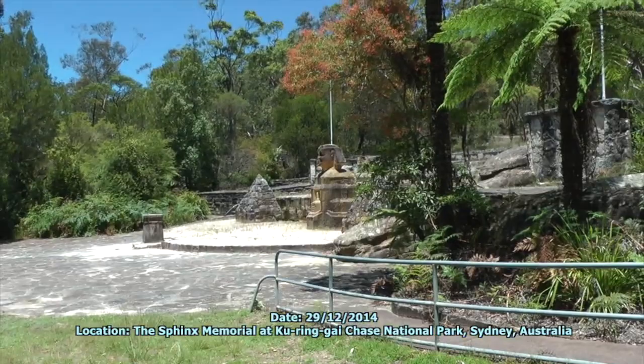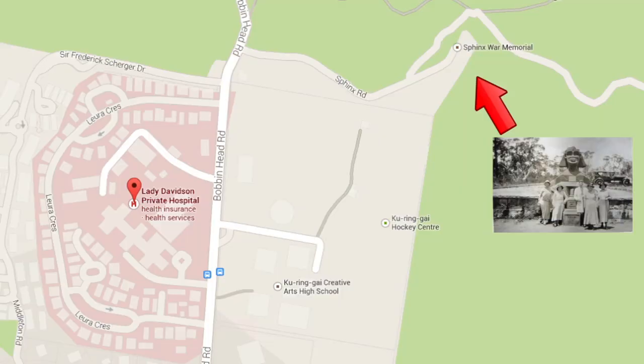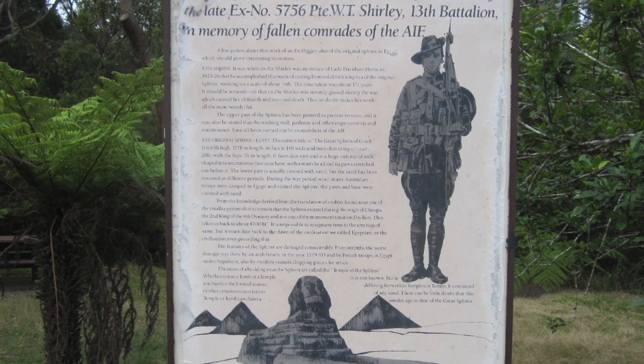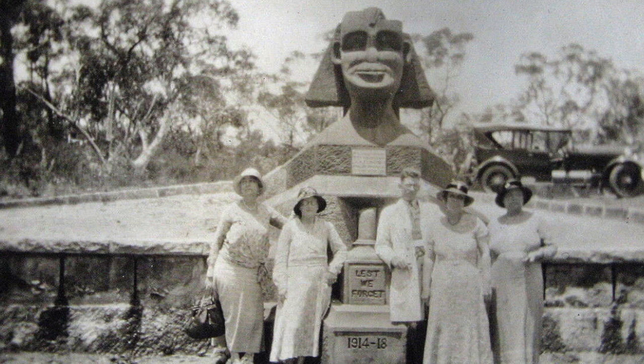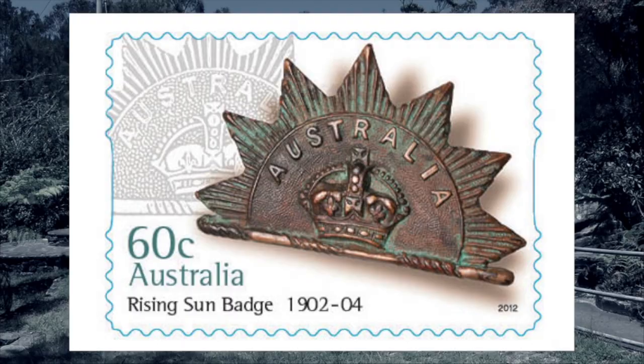I'd like to ask you about the Sphinx Memorial here — it's a war memorial built by a soldier here in Ku-ring-gai National Park in Sydney. What I know about the soldier is he came back from the First World War to Lady Davidson Hospital, where the nurses explained that he needed to get as much fresh air as he could. So he came into the National Park and alone chiselled out of the natural bedrock an exact copy of the Sphinx that he'd obviously seen in Egypt.